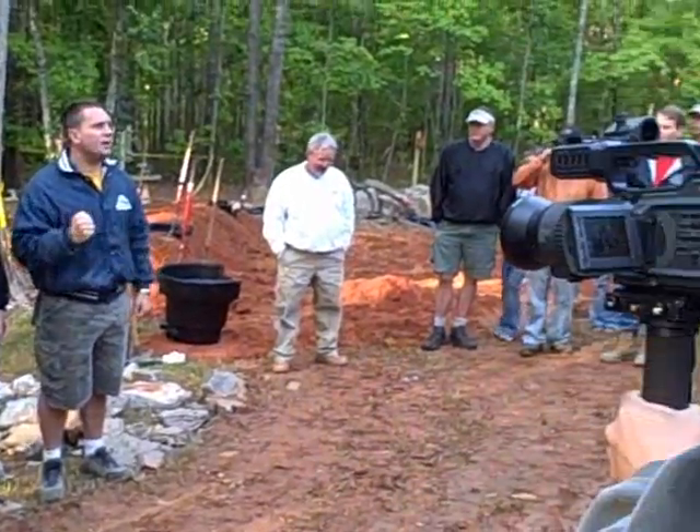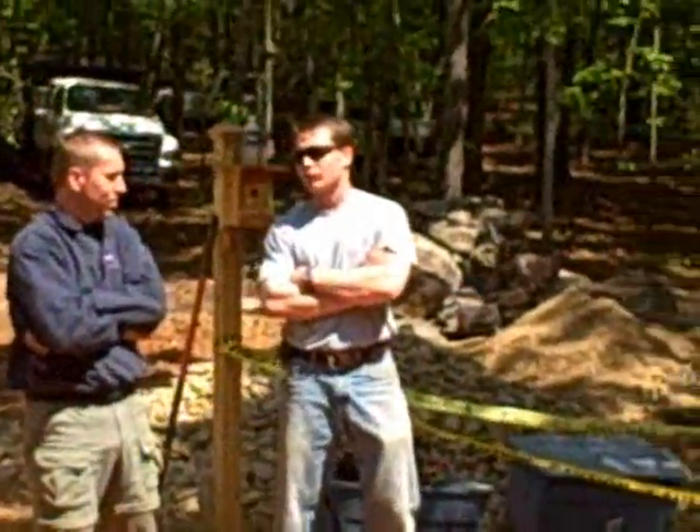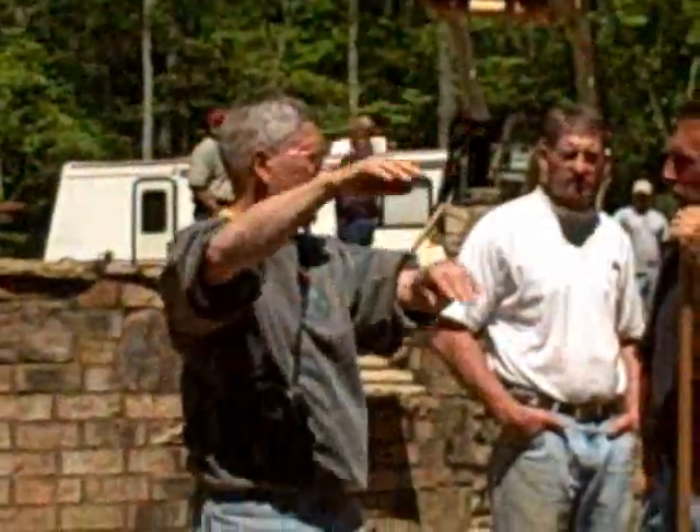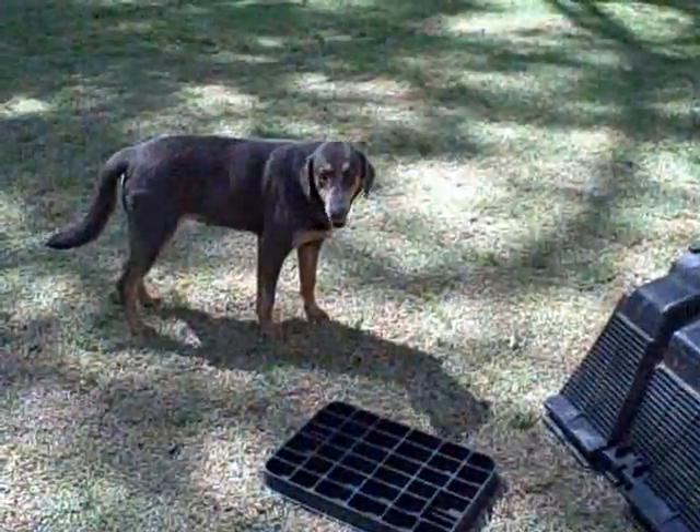We're going to be putting in the first ever rainwater harvesting system today. Ed Ballou, pond builder extraordinaire, is here. Dave Kelly from Aquascape R&D, Gary Woodstock, father of the pond guys, and Phil McCready are all here on site. Things are moving along. When you get a group of CACs together you kind of expect that. I'm going to take a quick walk around and show you some of the stuff we have going on so we can keep track of how everything is developing.